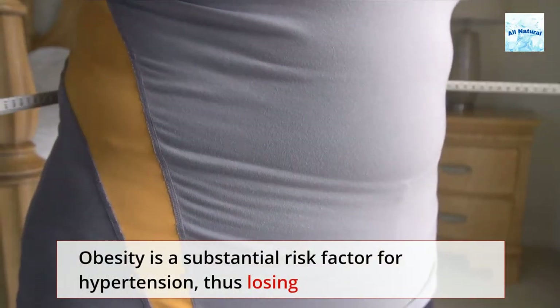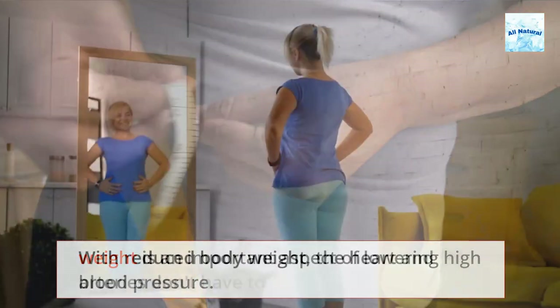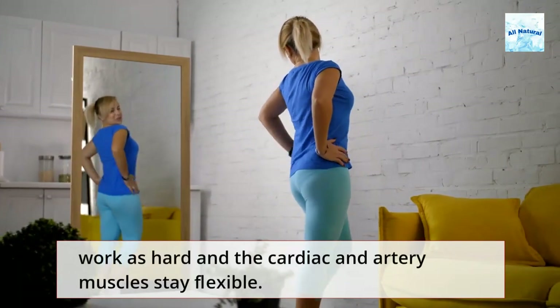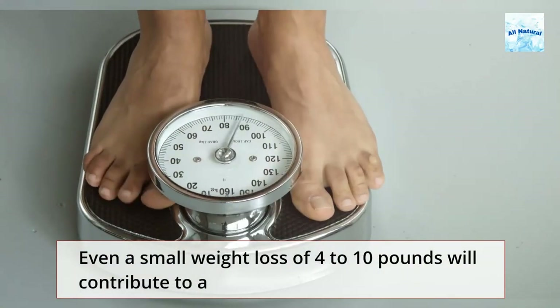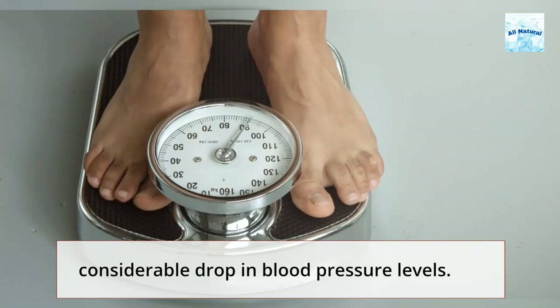Obesity is a substantial risk factor for hypertension, thus losing weight is an important aspect of lowering high blood pressure. With reduced body weight, the heart and arteries don't have to work as hard and the cardiac and artery muscles stay flexible. Even a small weight loss of 4 to 10 pounds will contribute to a considerable drop in blood pressure levels.